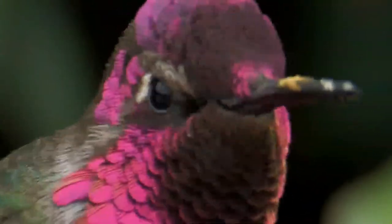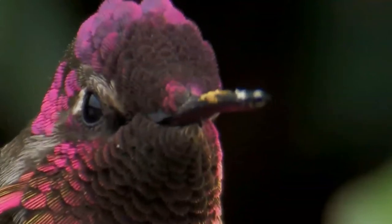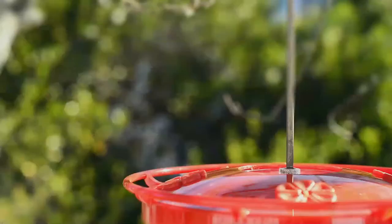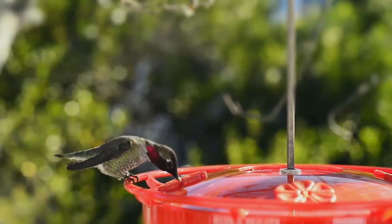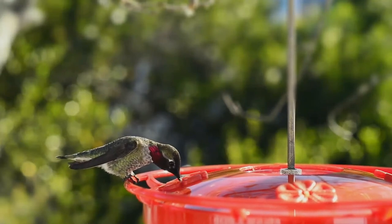In the early 20th century, Anna's Hummingbirds bred only in northern Baja California and southern California. The transplanting of exotic ornamental plants in residential areas throughout the Pacific Coast and inland deserts provided expanded nectar and nesting sites, allowing the species to expand its breeding range.